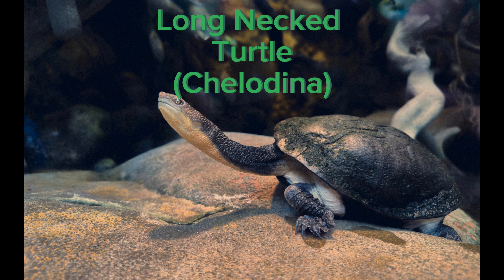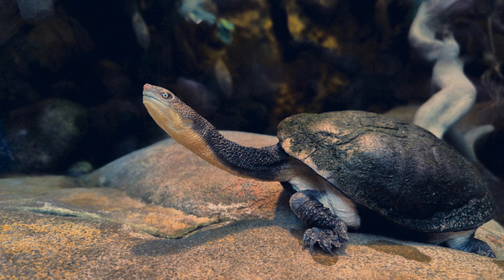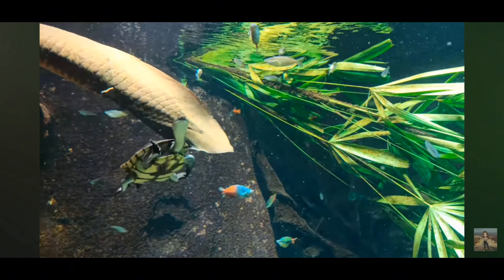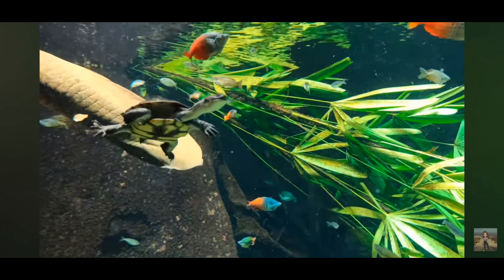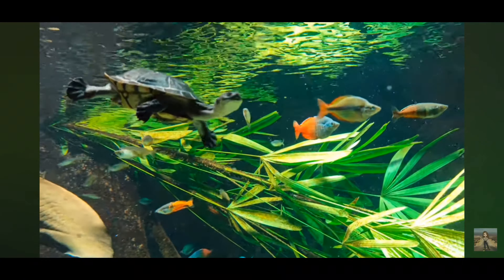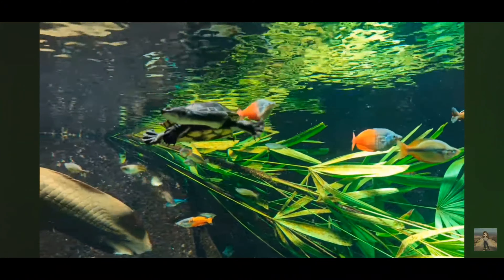The snake-necked turtle, scientifically known as Chelodina, is a fascinating reptile native to Australia and New Guinea. It gets its name from its long, snake-like neck, which it uses to strike at prey swiftly while remaining hidden underwater.